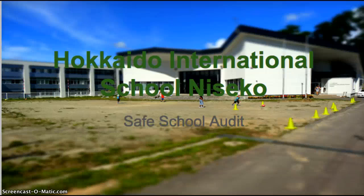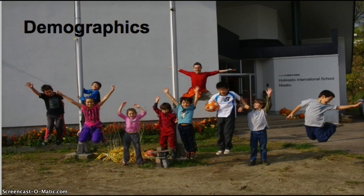Welcome to Hokkaido International School Niseko in Hokkaido, Japan. My name is Shannon Koga and this is my safe school audit. I am the elementary principal for this school and our demographics are a whopping 13 students with three full-time teachers and one full-time office staff.